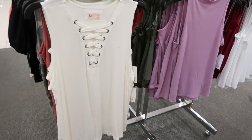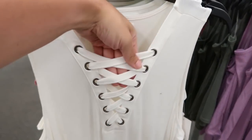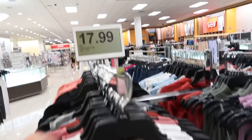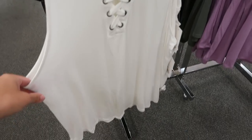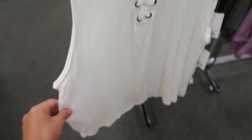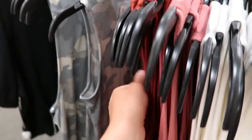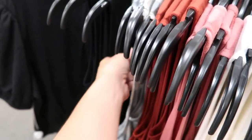Some more new sleeveless tops from SO — this one has a crisscross detail. They're $17.99, normally $24. More of a flowy, really super soft stretchy material. Also comes in rust, camo, solid black, pink or mauve.